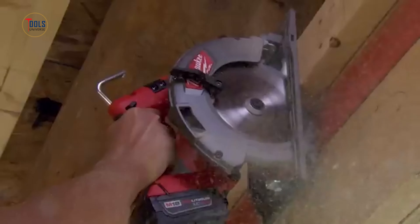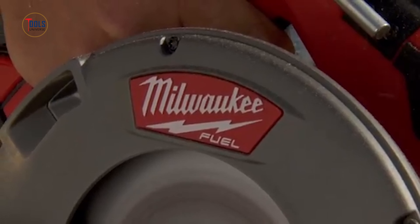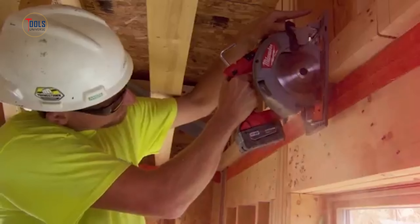Lightweight and ergonomic with a belt hook for portability, it features positive bevel and depth detents, an electric blade brake, LED light, and all magnesium guards and shoes for durability.